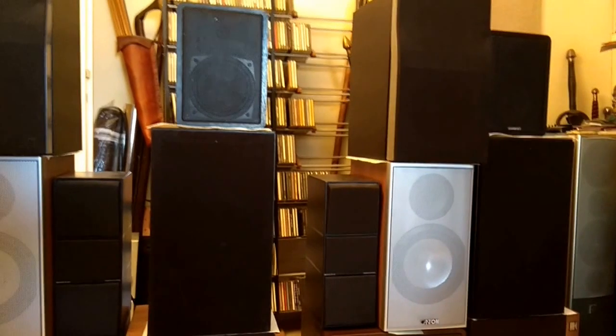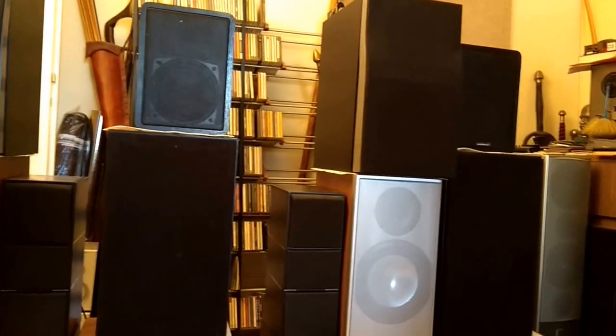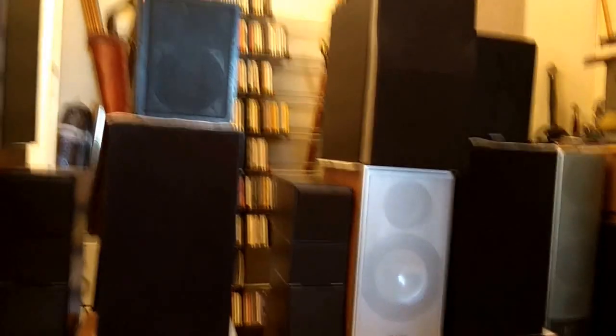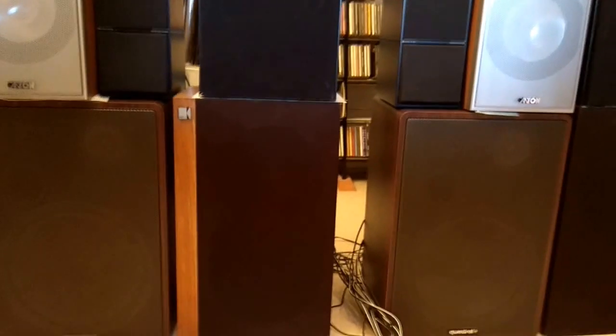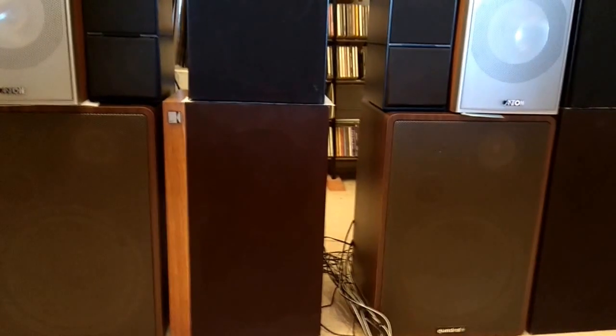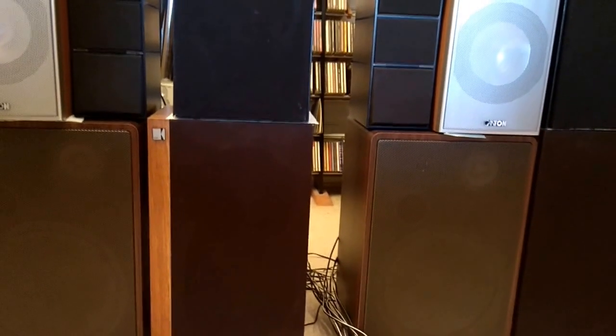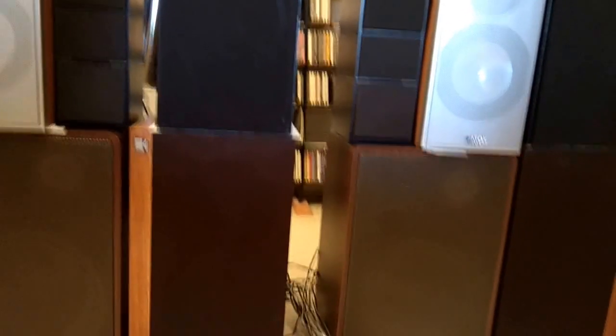So now these are the Denons — rather warm. I'll compare them with the KEF Corelli again. And the KEF Corelli are clearer, much more pleasant sound.